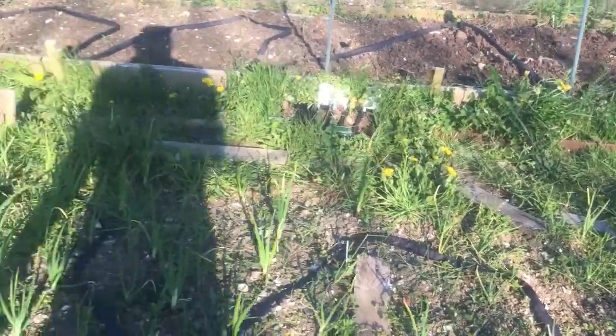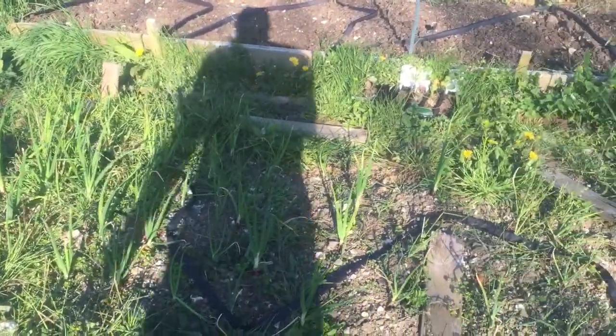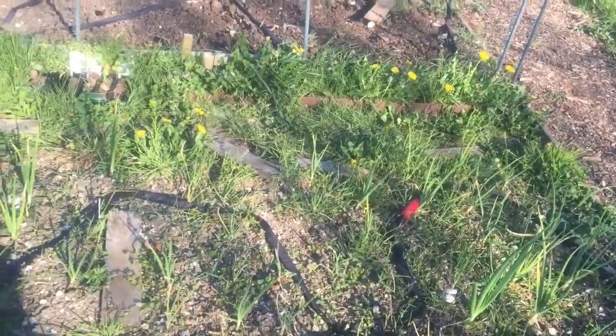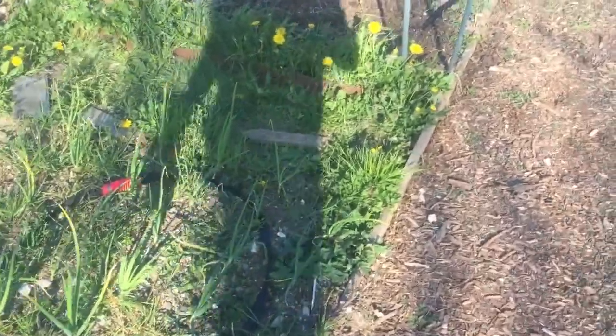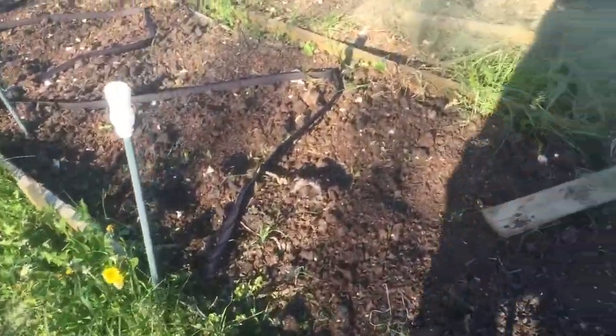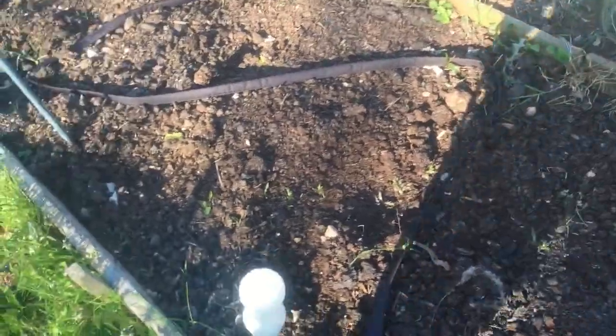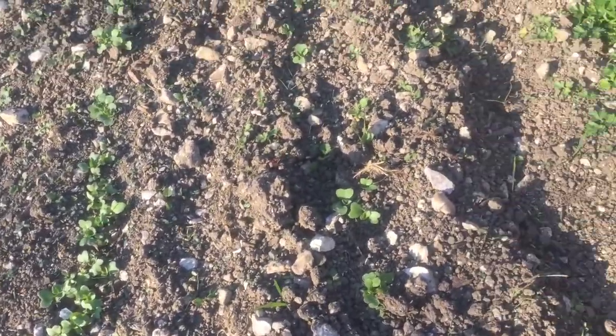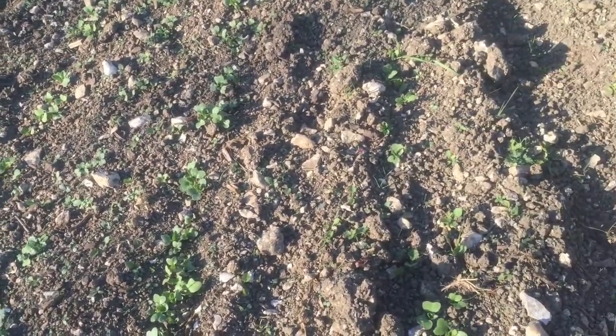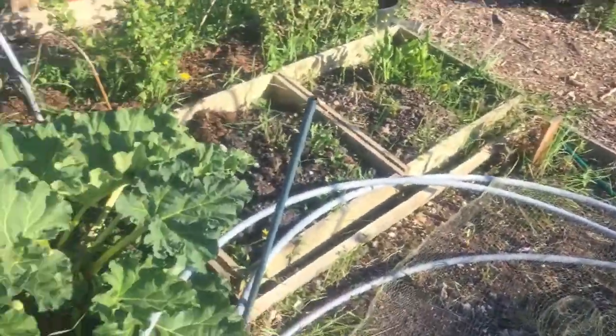That's the onion bed — it needs a good weed, which I'm hoping to do soon. But as you can see, it's doing quite well. This bed is currently empty — it's going to be a brassica bed. Here I've got some direct-sown summer radishes, turnips, and carrots, just small, just to get started. They're going to need thinning out soon, but they've sprouted in position. And that whole bed is going to have all those.